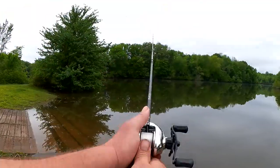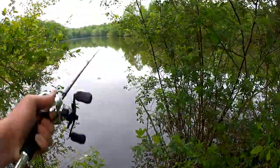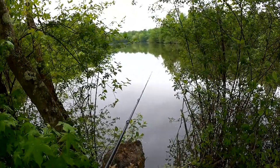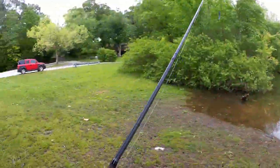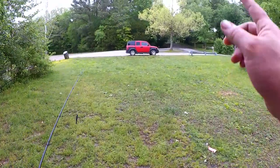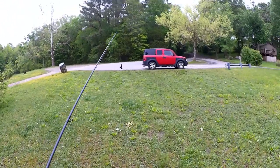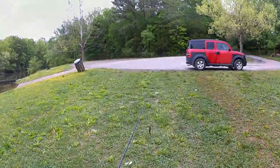Nothing. Let's get out of here. Let's go try one more spot — the spot from my last video. I found one bass over there last time. Let's see what it looks like today.